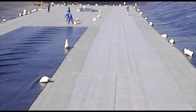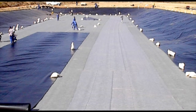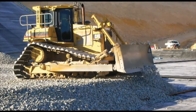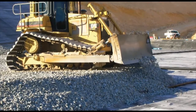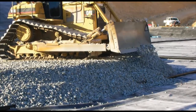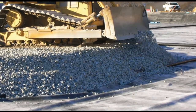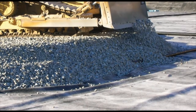Geotextiles are used to protect the geomembranes from puncture, minimising the potential for leakage into the surrounding soil. The geotextile and geomembrane together will need to withstand very large loads, particularly during installation. Installation crews need to be careful never to drive installation equipment directly on the lining systems. In this instance, aggregate is being spread over the lining system as a drainage layer.